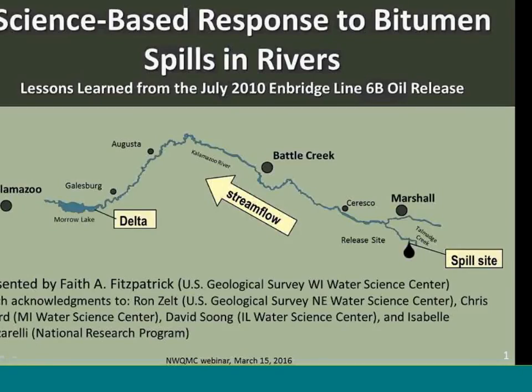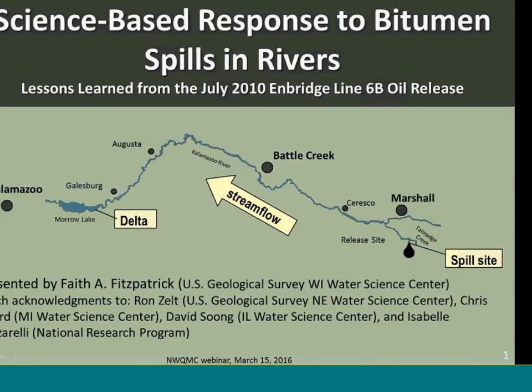What I will cover in the presentation is some of the science-based response to the California driver spill, and also, towards the end, talk a little bit more about transportation and some of the follow-up work that's been done since the spill happened. I'd like to acknowledge my colleagues that assisted with the project: Ron Zeltz, Chris Holtz, David Song, and Isabel Casarelli.